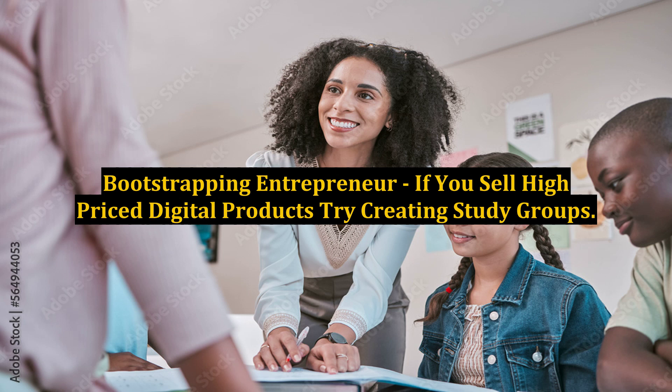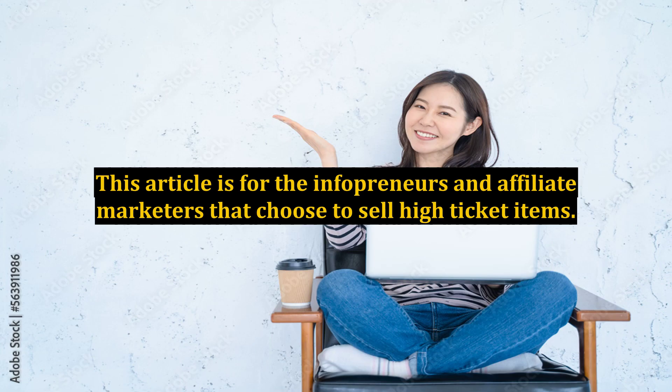Bootstrapping Entrepreneur: If you sell high-priced digital products, try creating study groups. This article is for the infopreneurs and affiliate marketers that choose to sell high-ticket items. Here are a few tips to increase conversion for the big-dollar products.